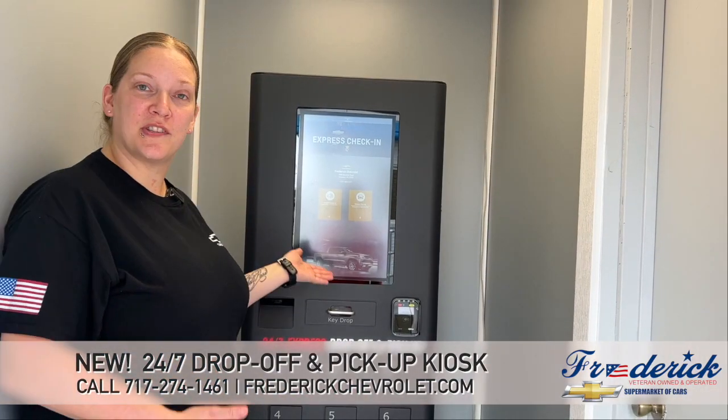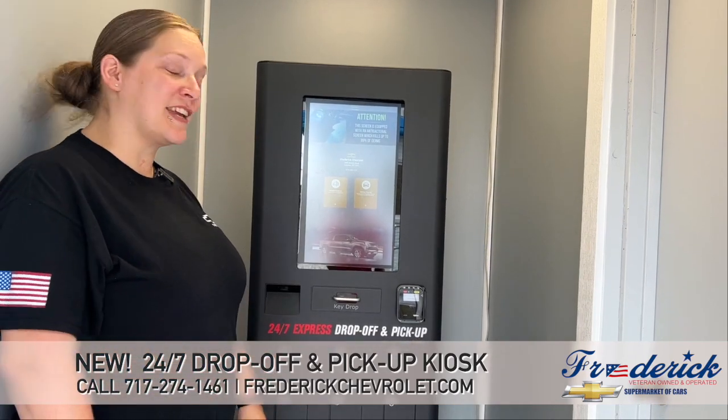That's how you use our 24-7 Express check-in and drop-off. Stop in and see us here at Fredericks Chevrolet.